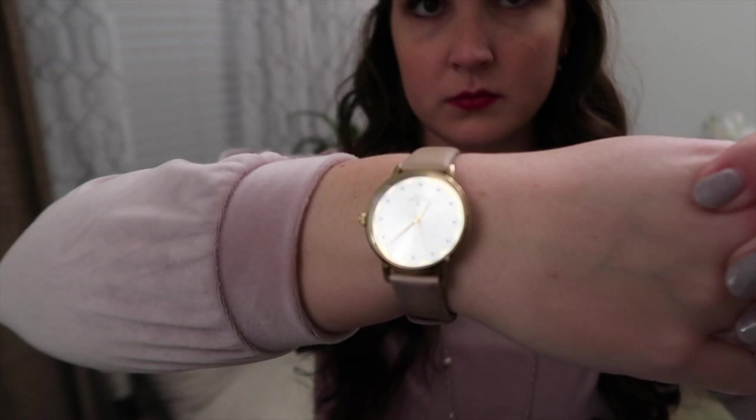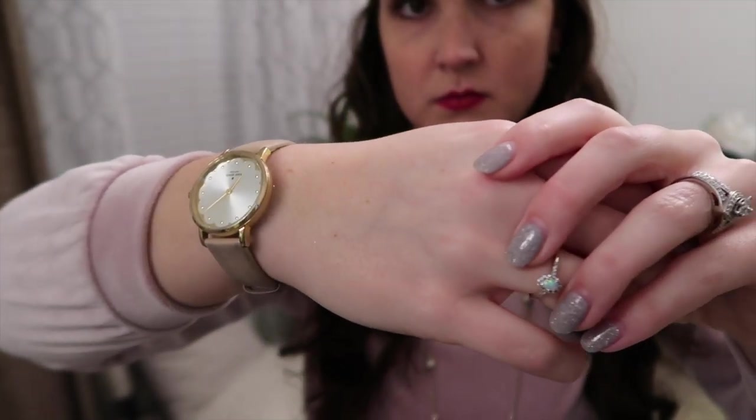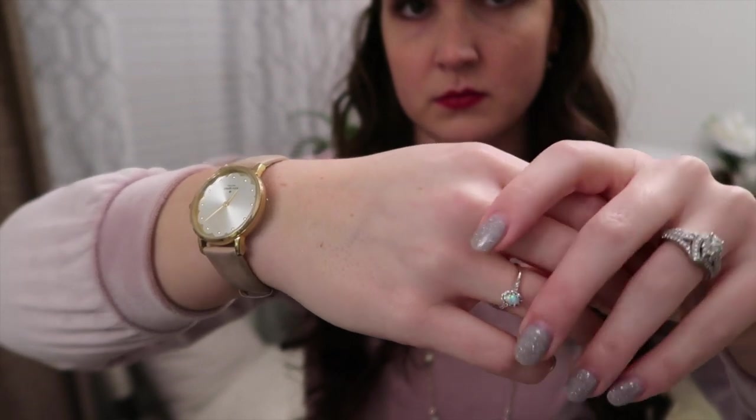I'm wearing one of my absolutely favorite necklaces ever. This necklace is by Nouvelle Pearl, which is actually a jewelry line invented by a YouTuber that I like, and they are pink pearls. The earrings are like little hoops with little pink pearls on them. Same watch I always wear, and then I have my little opal ring and, of course, my wedding ring.